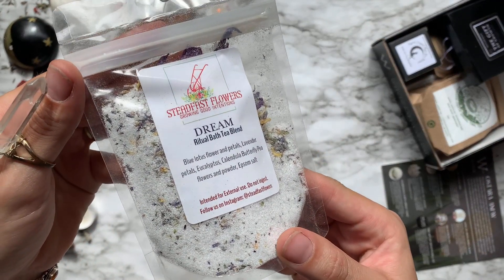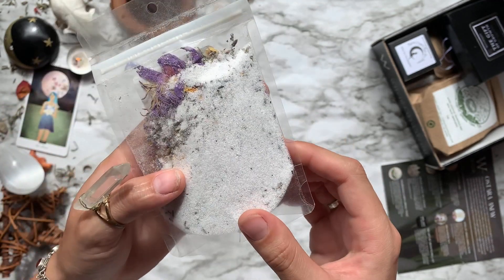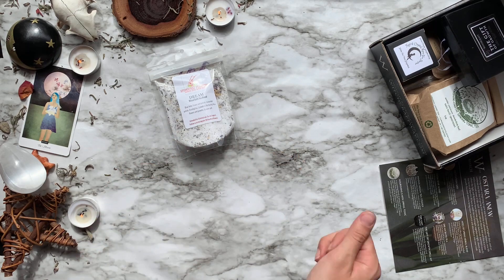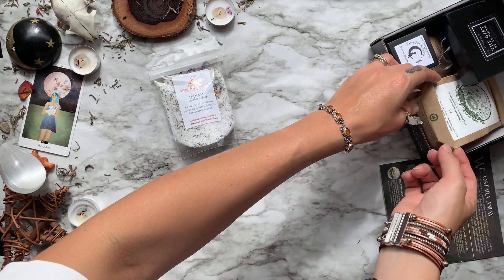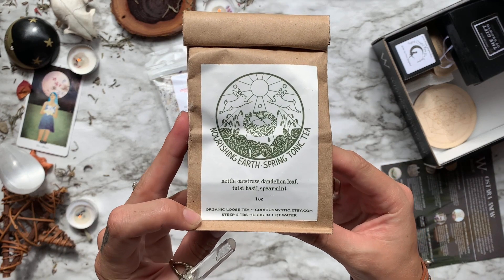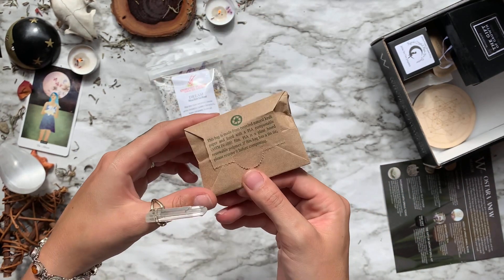The first item is a Dream Ritual Bath Tea Blend from Steadfast Flowers. This one features blue lotus flowers, lavender petals, eucalyptus, calendula, butterfly pea, and Epsom salt. After that we have a Nourishing Earth Spring Tonic Tea from Curious Mystic Apothecary.